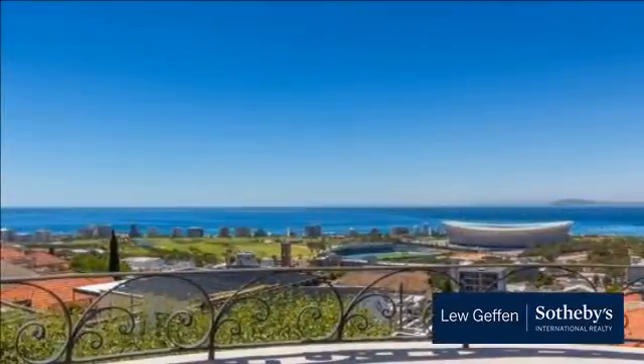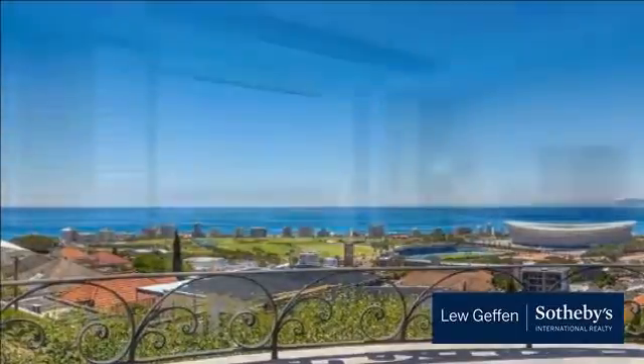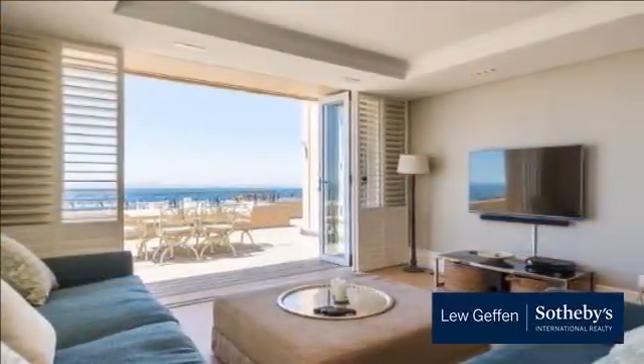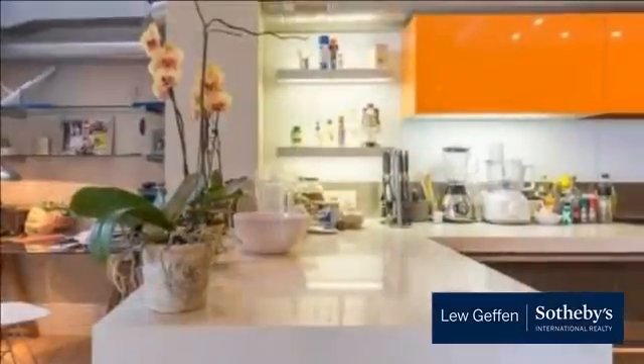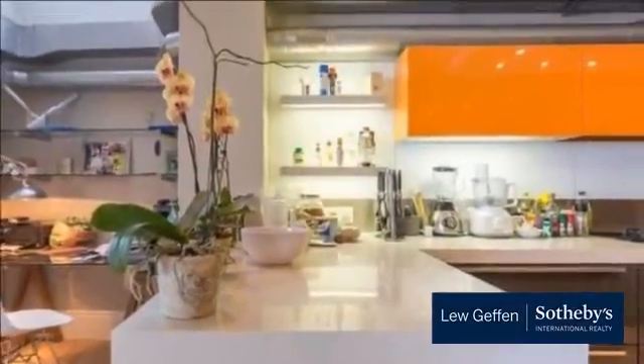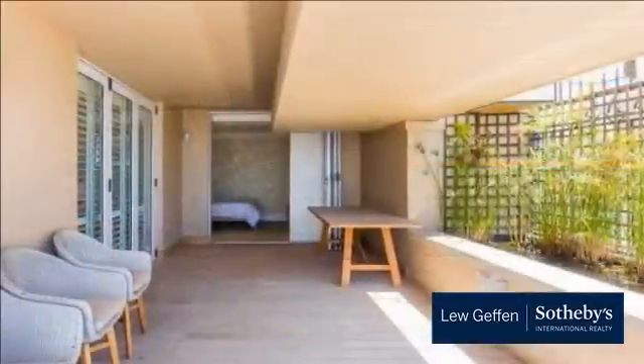Two large bedrooms with built-in cupboards, both with en-suite bathrooms and guest cloakroom. Both bedrooms and living areas open up to a large decking area with amazing views. Open-plan kitchen with scullery and wine cellar. Augie flooring throughout living areas and carpeted bedrooms. Two undercover parking bays.